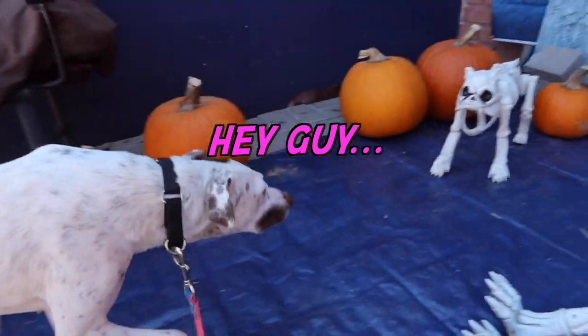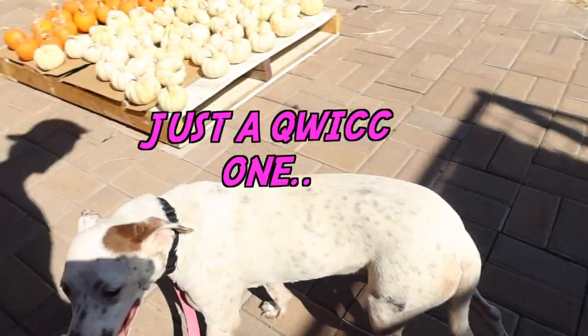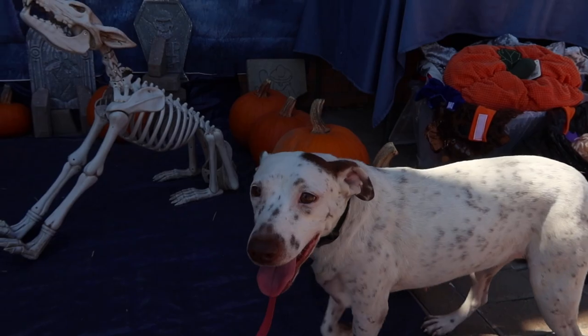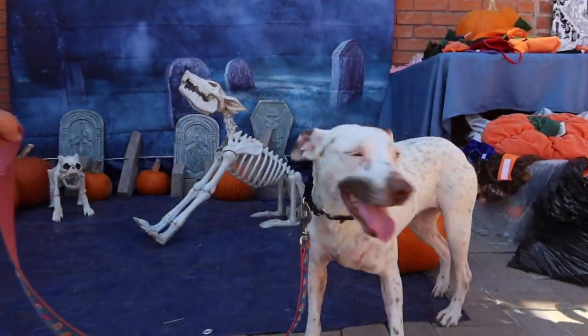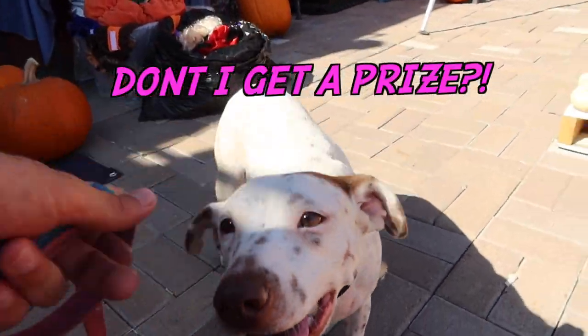You want to get your picture taken? It's okay. You want to get your picture taken with the skeleton dogs, huh? Here, stay right there. There you go. Got it. You got it. Good girl. All right, what's next?